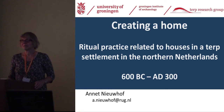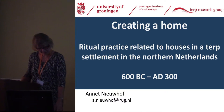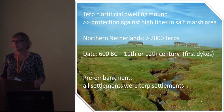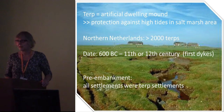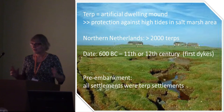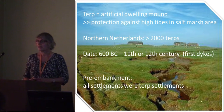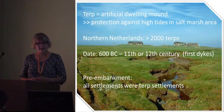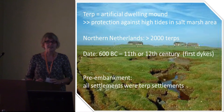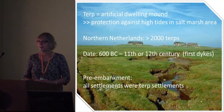I'll tell you something about a peculiar kind of ritual practice related to houses in our Terp region, but I will start with a small introduction to Terp archaeology. A Terp is an artificial dwelling mound in a salt marsh area, meant to protect houses, people, and their animals against high tides. This is necessary because high tides occur several times a month.